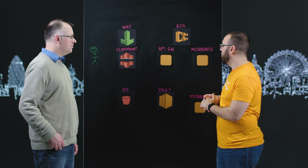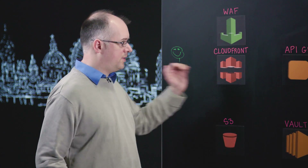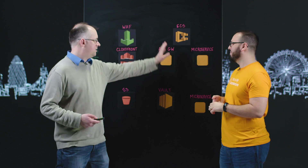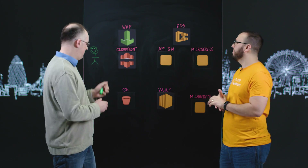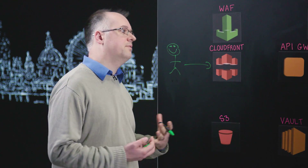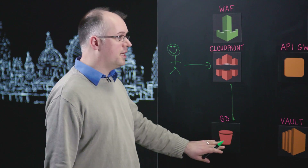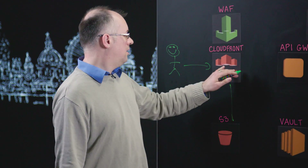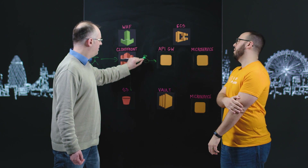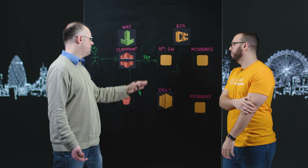So starting with the user on the left, we're going to talk through the different components that a typical request through our infrastructure will touch. Bearing in mind that all of the buzzwords for our 2016/2017 architecture will be present: single page application, microservices with Docker, and a happy user. They make a request into CloudFront. We use Amazon's WAF to secure that but only at a very high level — very granular controls, the odd IP whitelisting. The vast majority of our site is a single page application. Then for API calls into our back end, we make calls in here and there is an ELB in the middle because this is an ECS container architecture.